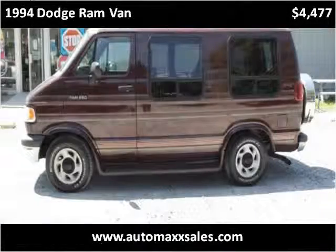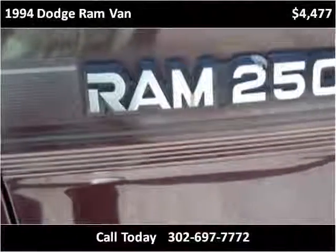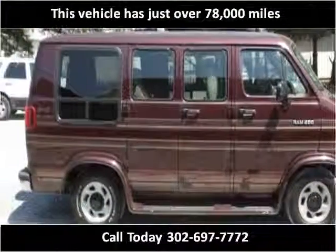This 1994 Dodge Ram Van is available from Automax. This vehicle has just over 78,000 miles.